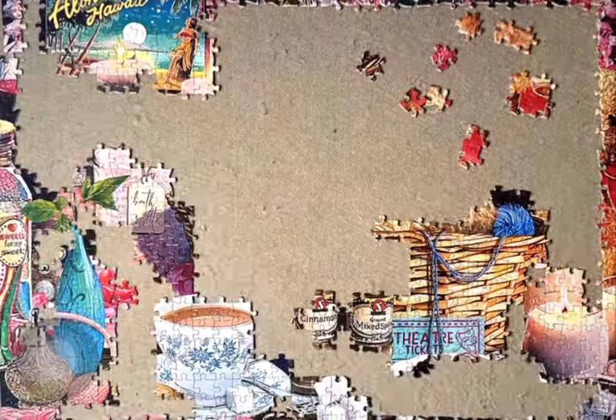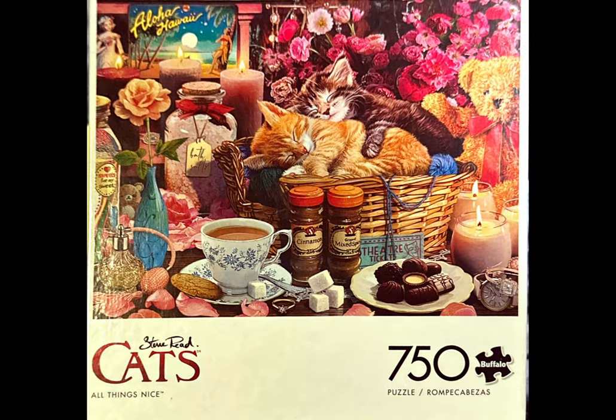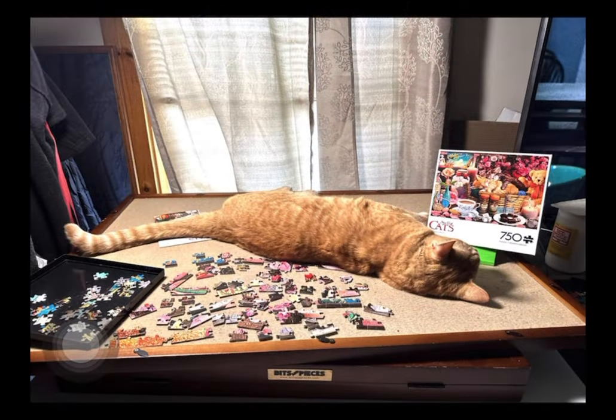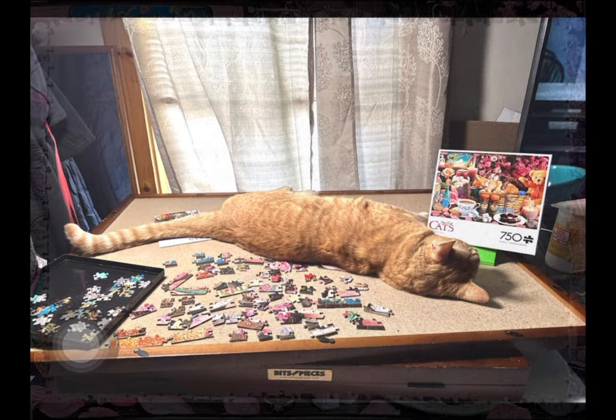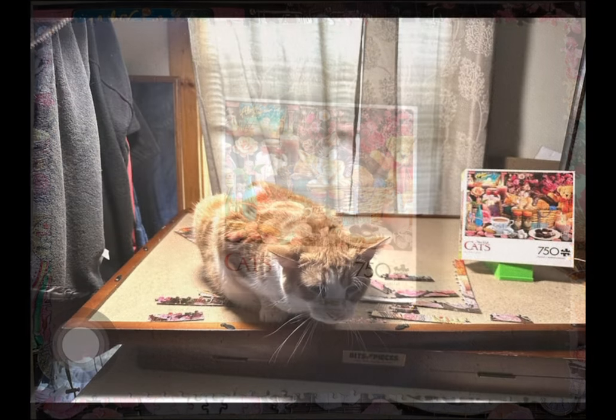Hello and welcome back to my channel. In today's video it is for the Steve Reed 750 piece jigsaw puzzle from Buffalo Games. It's called All Things Nice and it has two kittens in it, and as you will see in this video my cats accompanied me while I worked on this puzzle.